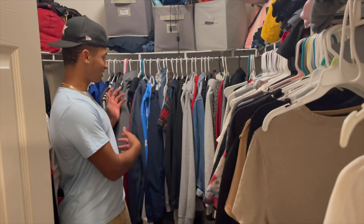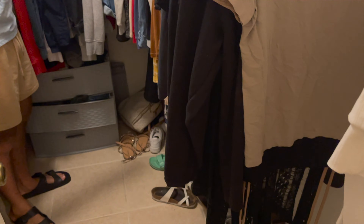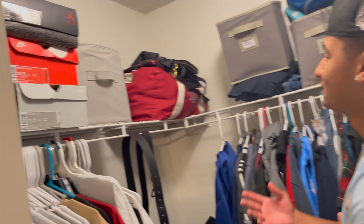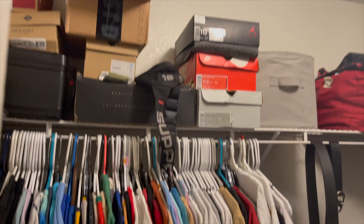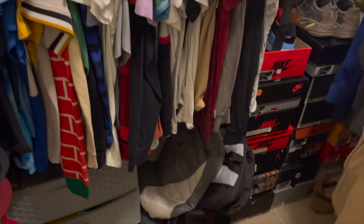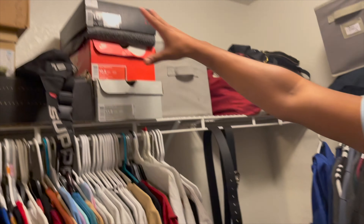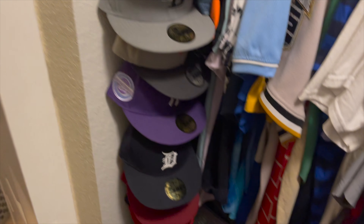This right here is my jackets, and her jackets, Bella's clothes, my clothes. She takes up a bit more because of her bags — that bag has all our memories in it. Got all my shoes right here and my hats. But yeah, that's basically the closet — gets the job done.